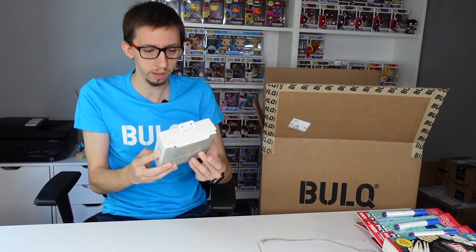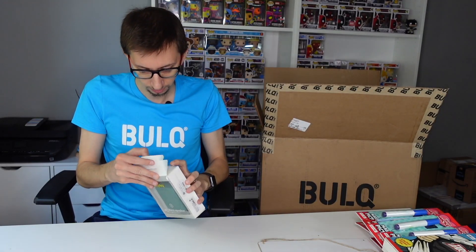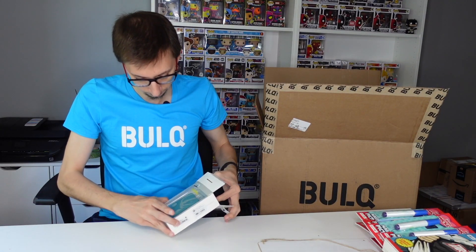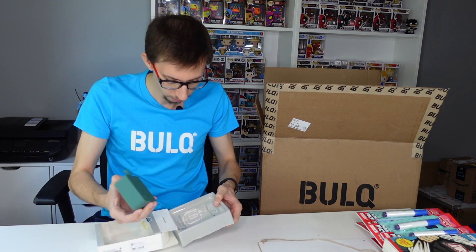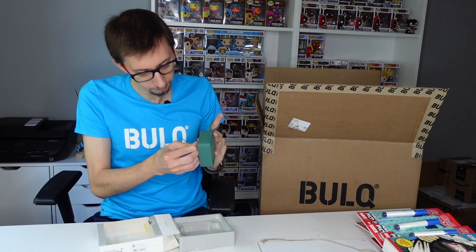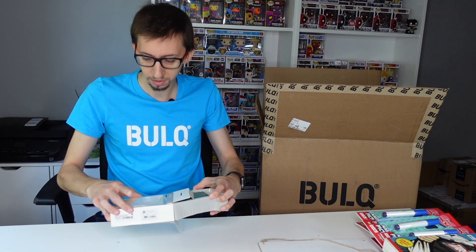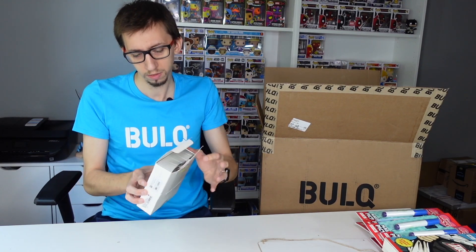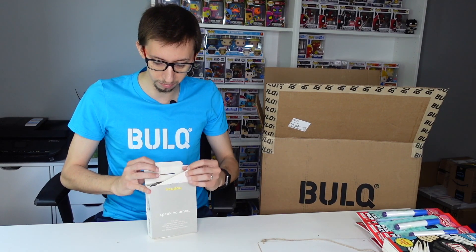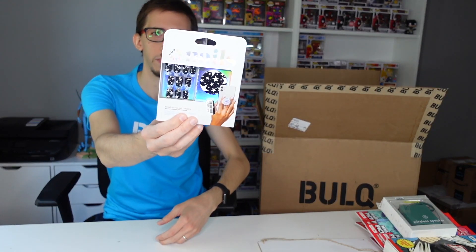Next item we have a Heyday wireless speaker right here. The box is open and also damaged, but not too bad. It's probably going to be $10 on eBay, something like that. Or I might keep it here in the office if I want to listen to some music since I don't have any speakers right now.